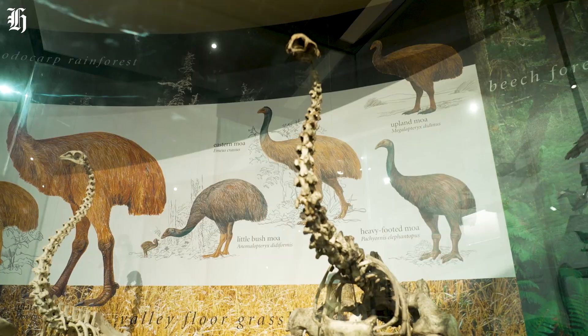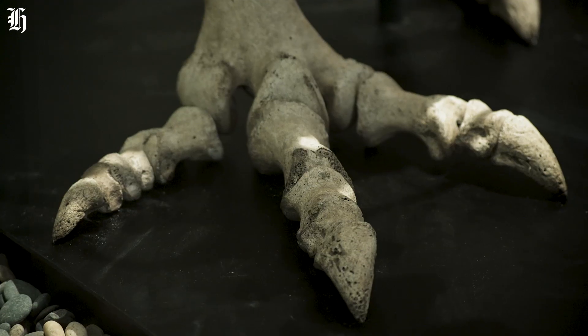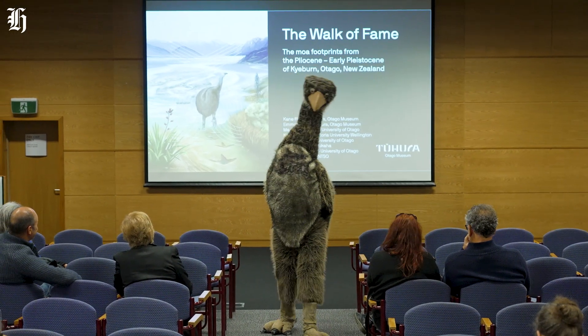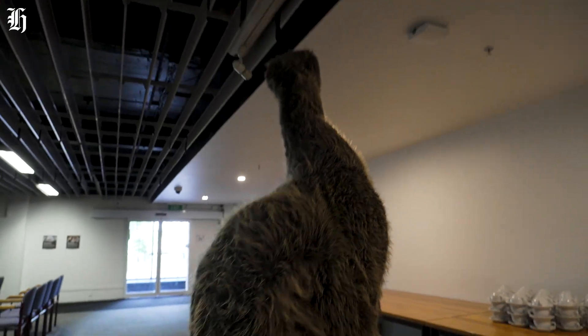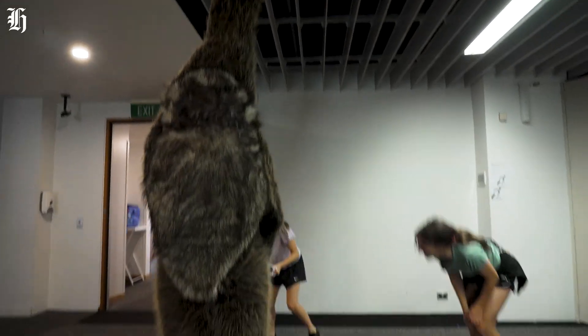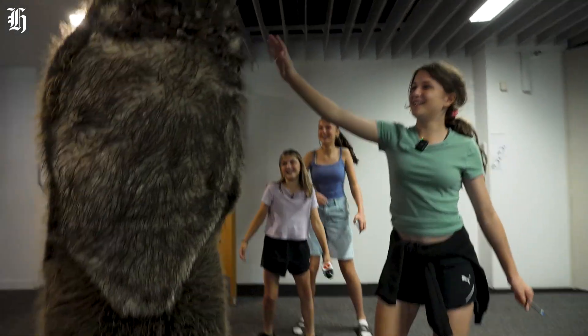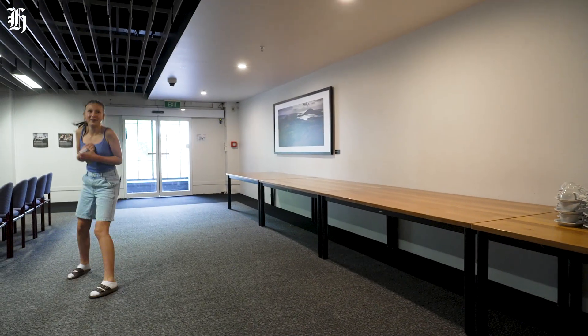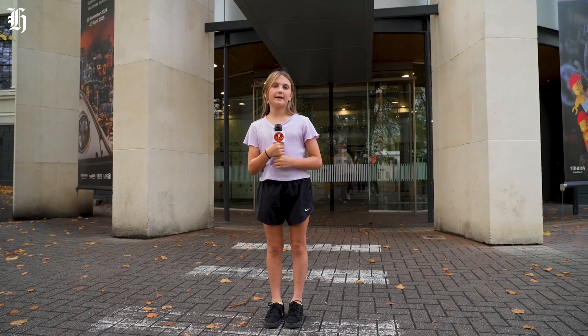Let's move on to the last part of the mighty moa hunt. Look at the moa — oh my god, it's terrifying. It's got a big butt. Wait, but aren't they extinct? I'm trying to hug him. Kids, if you find any more footprints, come visit your local museum. This has been Sierra reporting for Kea Kids News.